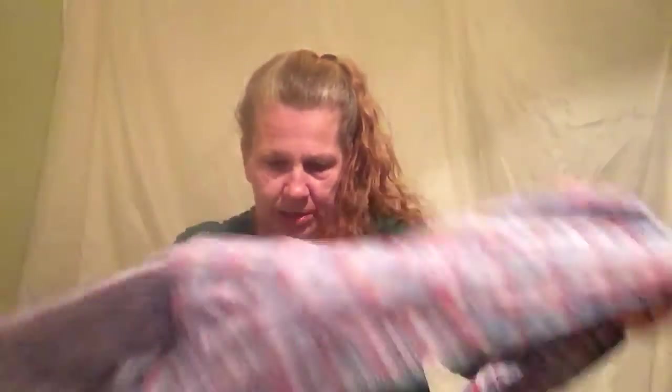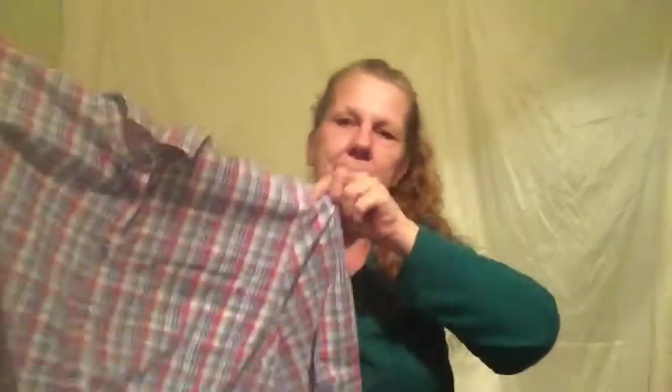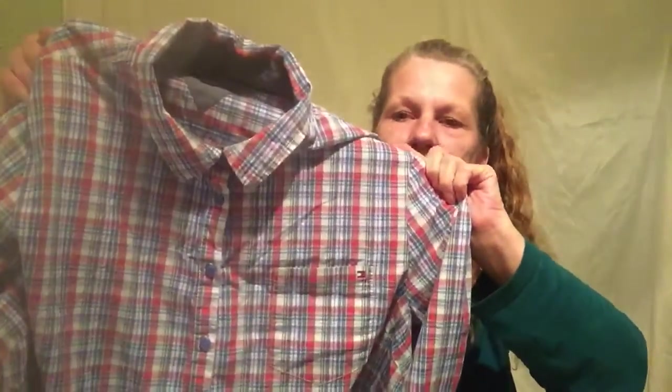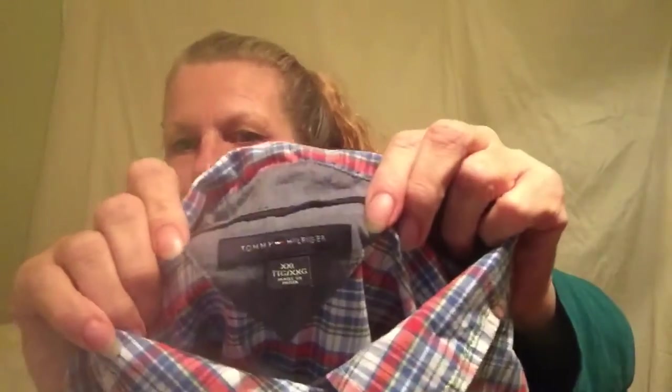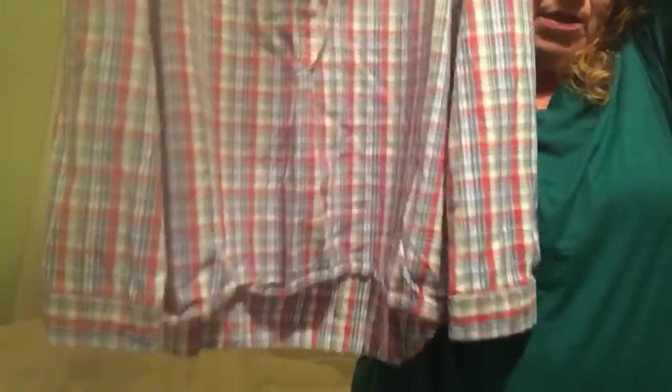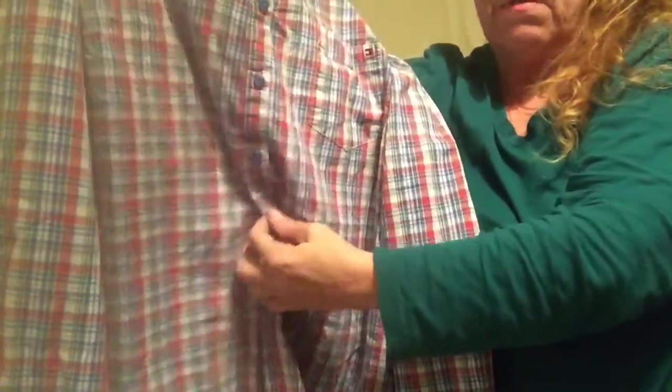This shirt is a Tommy Hilfiger. At first glance it seems kind of plain — it's a plaid shirt — but it's a ladies shirt in size XXL, though it looks small for an XXL. What makes it special is it's long; it only buttons three-quarters of the way down, giving it that feminine touch.